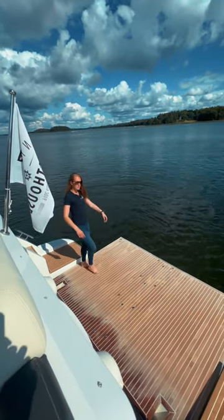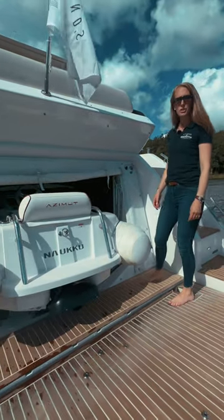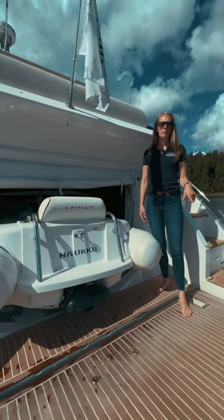Down here you can have a big pool party with friends and family on a sunny day. This yacht also has a tender garage and of course this tender will be included. The bathing platform is also hydraulic.